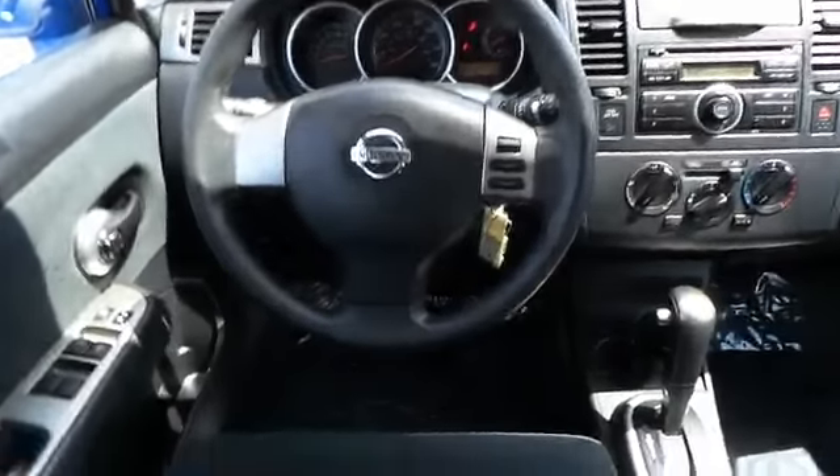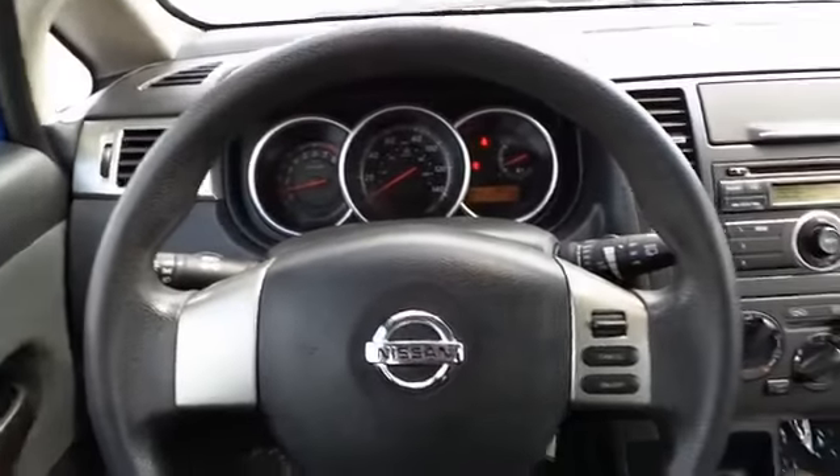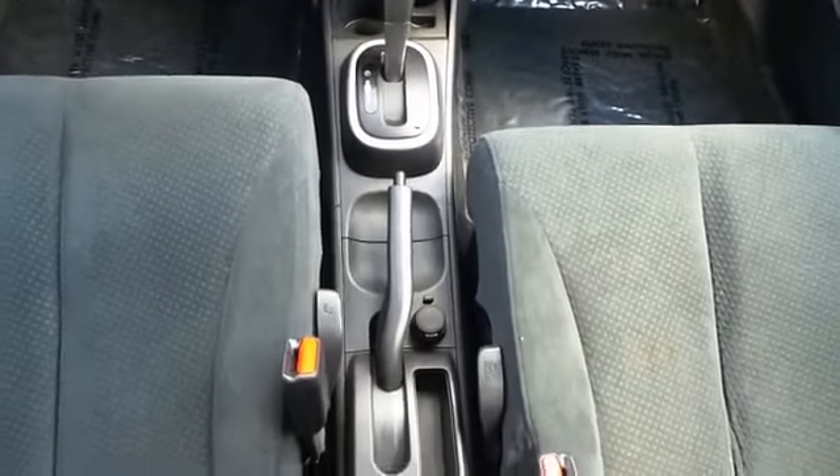On the inside you'll find child safety locks, air conditioning, and power steering. Rest easy knowing this vehicle comes with a Carfax vehicle history report from Carfax, the most trusted provider of vehicle history information.